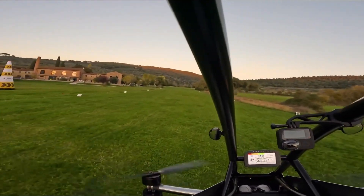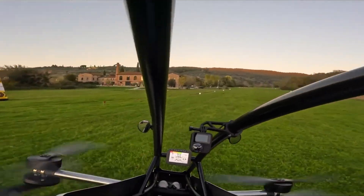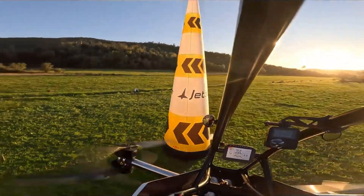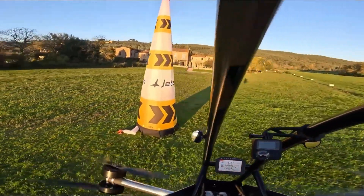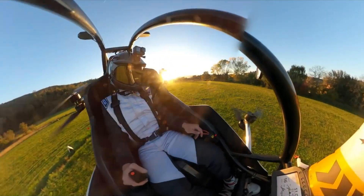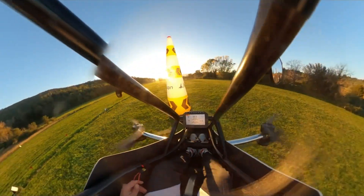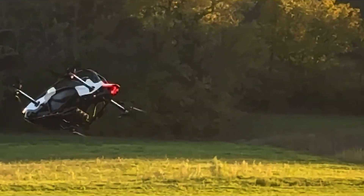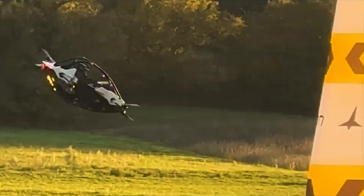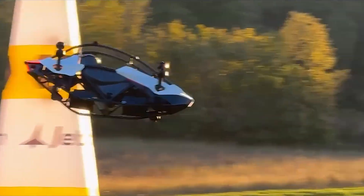For ease of operation, the aircraft utilizes a four-axis joystick, providing intuitive control for the pilot. It is also equipped with numerous safety features, including a race car-inspired safety cell, the ability to continue flying with the loss of one motor, hands-free hover capabilities, emergency functions, and a ballistic parachute for rapid deployment in critical situations.